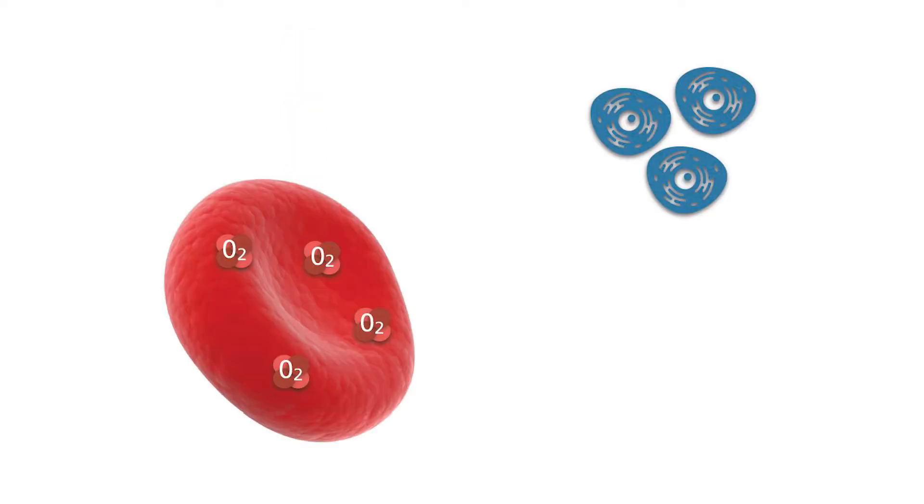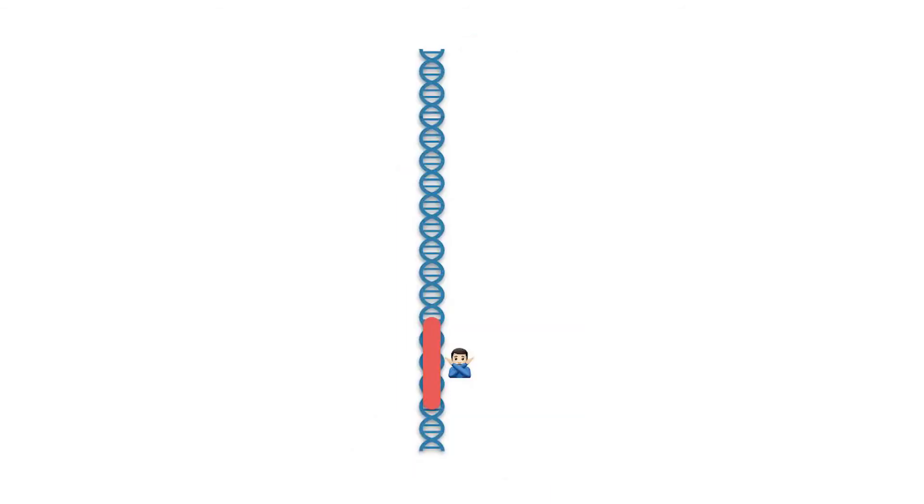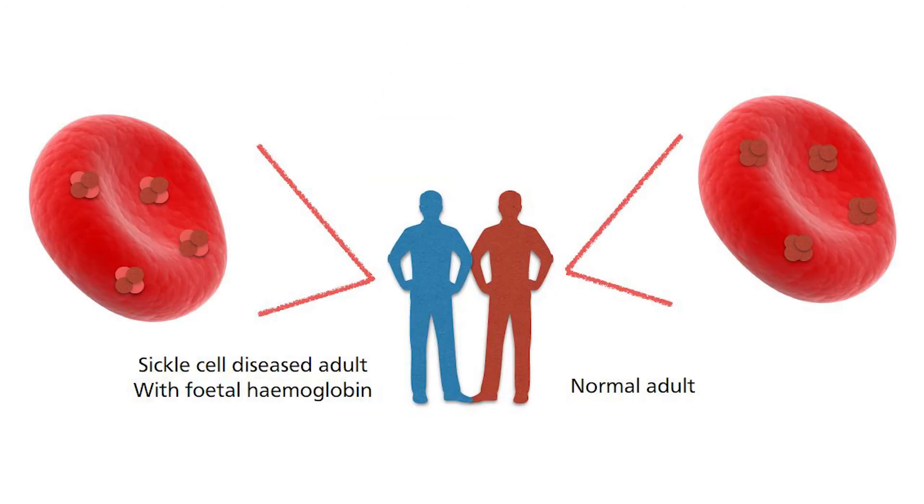But why does the gamma-globin gene switch off afterwards? Well, this oxygen affinity is a double-edged sword. It pulls oxygen much more readily, but it is not going to give it up easily either. This is not a problem when the fetus has relatively fewer cells that require oxygen, but the adult will require far more oxygen, so haemoglobin has to switch back to the adult version. Then why switch it back on for sickle cell disease? Because beta-globin is affected in forming haemoglobin, which severely affects the health of a patient. Even though fetal haemoglobin is not ideal, at least it is better than nothing.